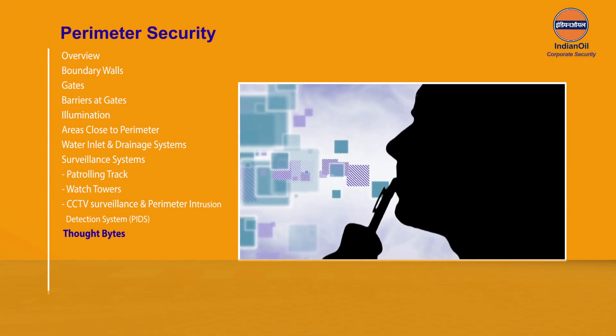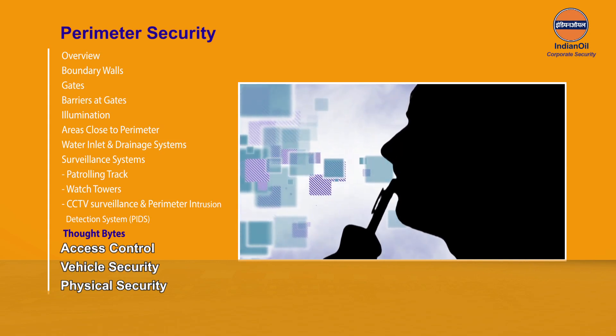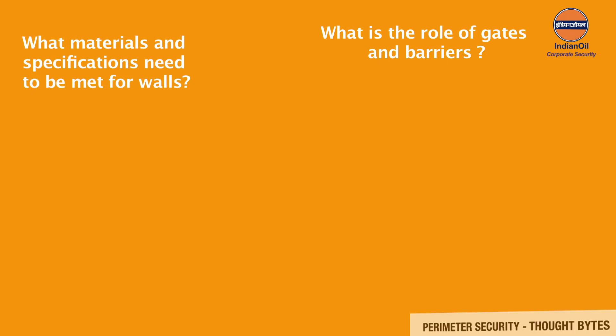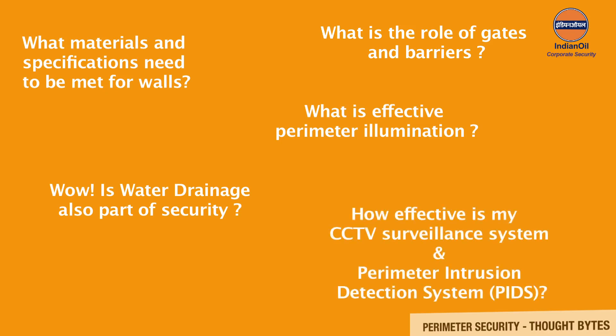Some thought bites to ensure effective perimeter security at installations: What materials and specifications need to be met for walls? What is the role of gates and barriers? What constitutes effective perimeter illumination? Is water drainage also part of security? How effective is my CCTV surveillance system and Perimeter Intrusion Detection System (PIDS)?